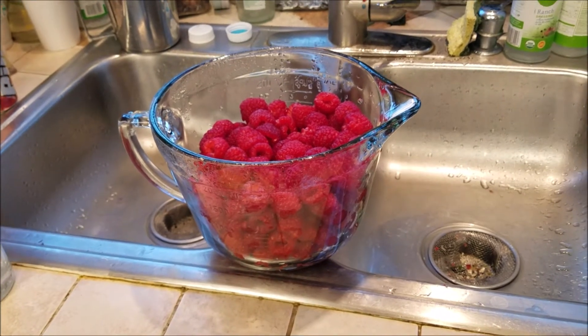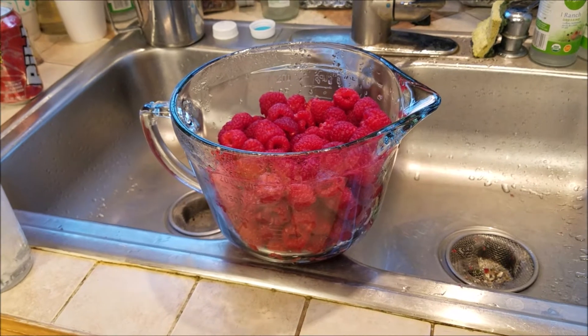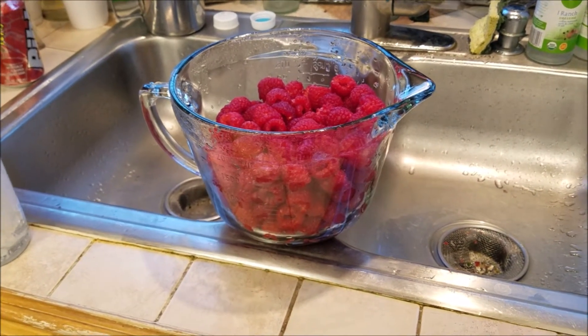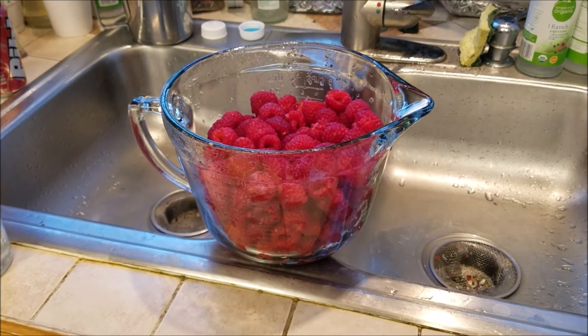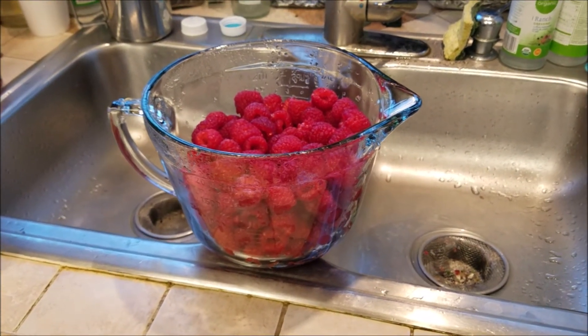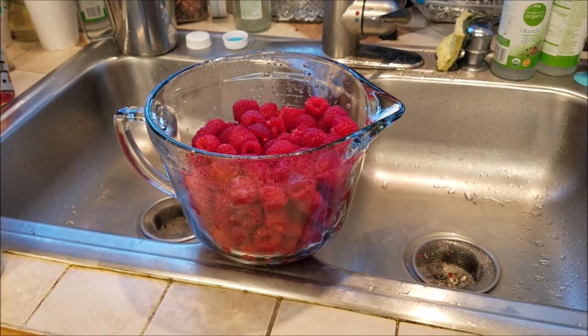So these were on sale. They were the small cartons and they were like 79 cents a piece or three for a dollar. I didn't realize they were three for a dollar until I got to the register. Long story short, all those raspberries were two dollars.